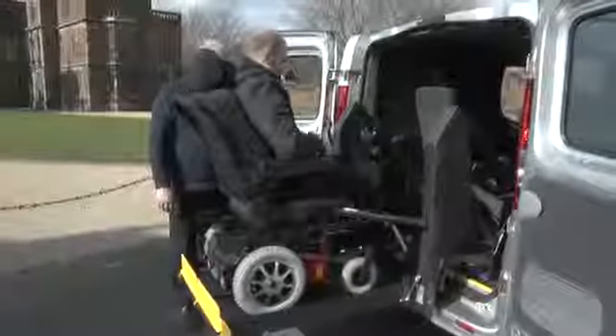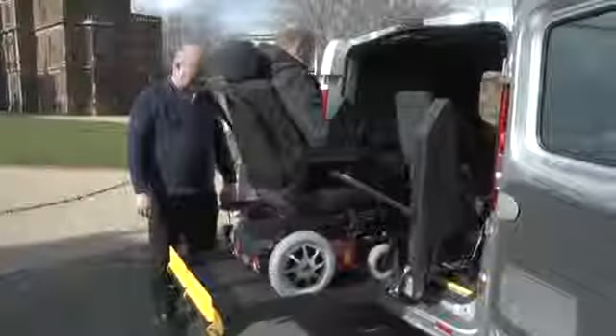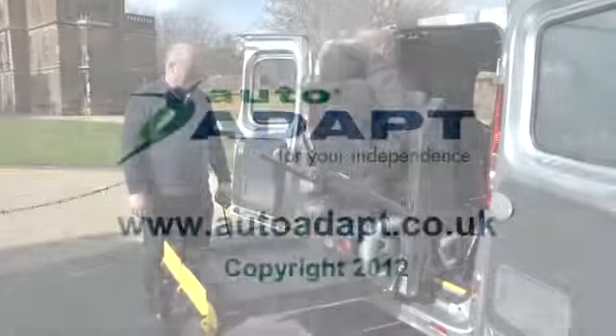We've used just a few of our specialist adaptions to demonstrate Braun technology in this film clip. You can find out all of AutoAdapt's innovations at www.autoadapt.co.uk.